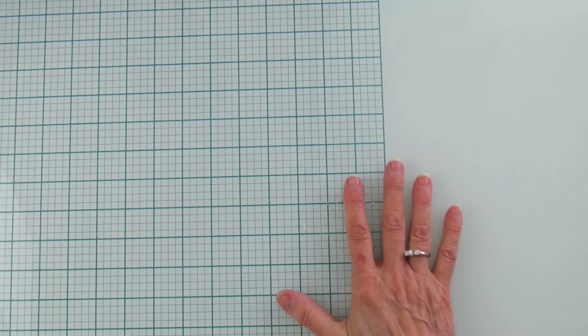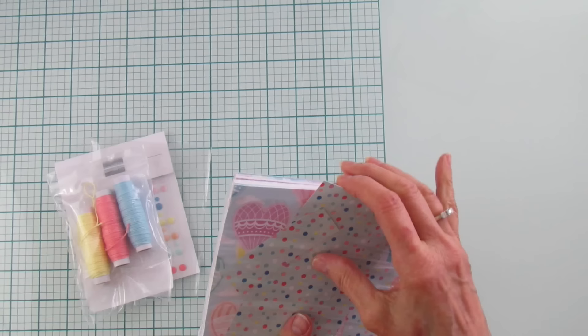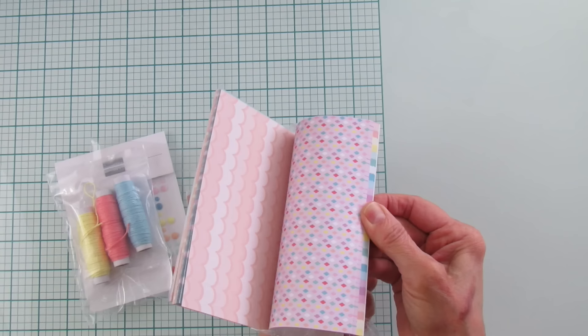Now I need to share these because I just used these the other day in my project. This is the Lighter Than Air designer series paper — I used this the other day. If you didn't see my project on Tuesday, go back and look — it's a New Year's one but you can use it for birthdays too. This is definitely me — love, love this!